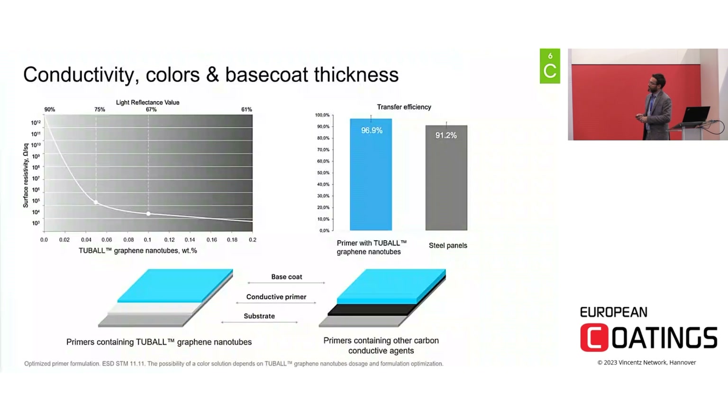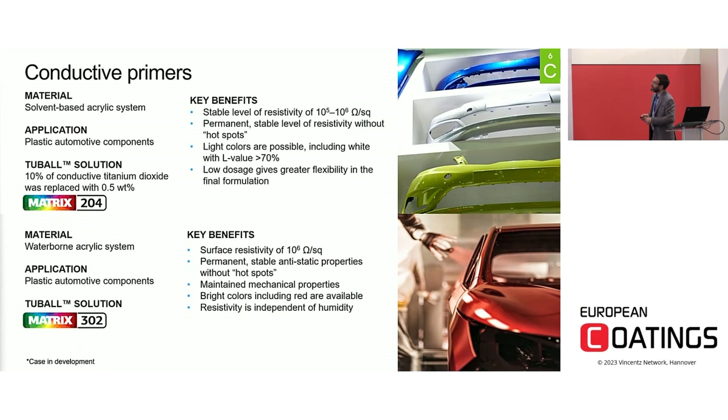In automotive applications, a very interesting case is the conductive primer. Thanks to the very low working dosage, it is possible to develop light colors with very high transfer efficiency, and to develop a coating cycle reducing the thickness of the base coat, for example, to achieve the final color target. Two examples are shown here for coating of plastic automotive components: two acrylic systems — one solvent-based and one water-based — were modified using specific grades to achieve a surface resistivity in the range of 10⁵–10⁶ ohm/square without any hot spot effect.